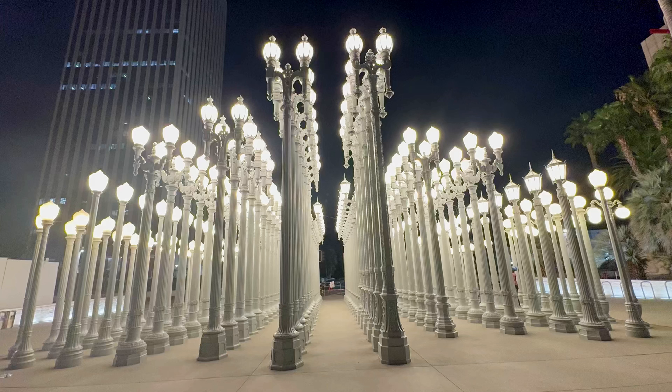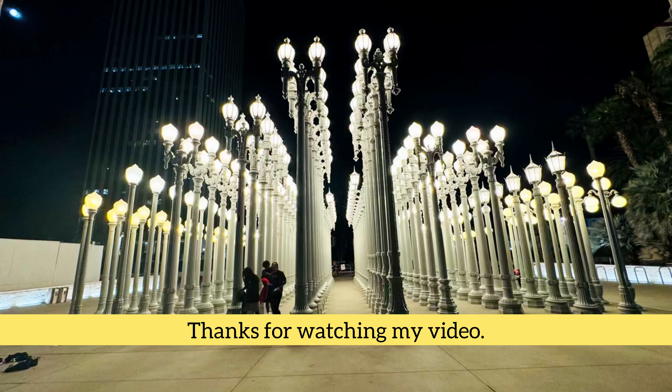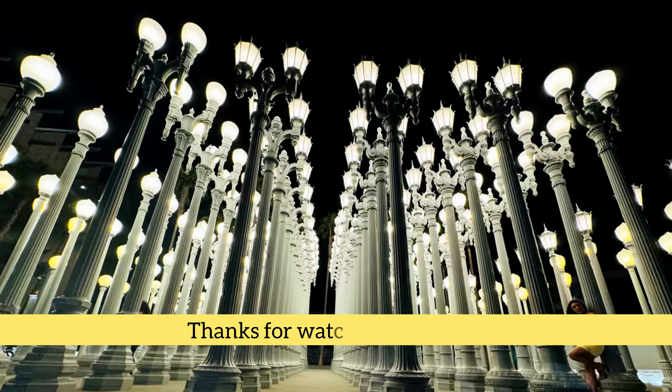We had a great time. If you visit Los Angeles, don't miss this beautiful place. See you in my next video, bye!